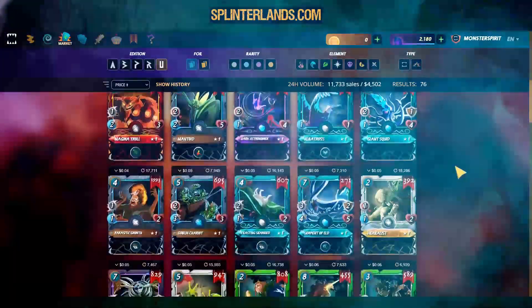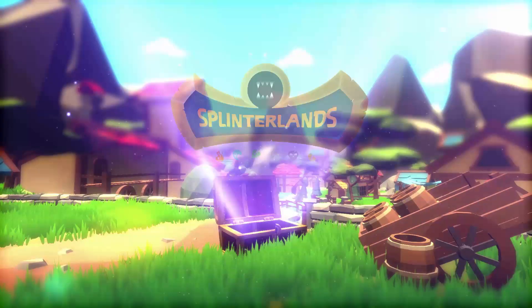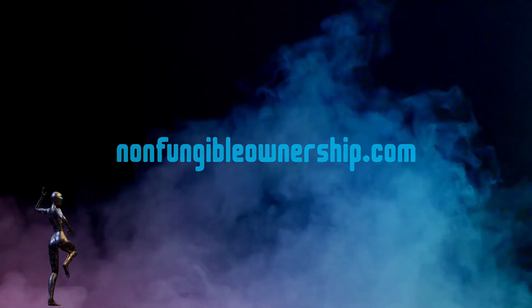Sponsored by Splinterlands, the popular NFT trading card game. Check it out, sign up and play to earn using our link below. Like the video and visit nonfungibleownership.com for future news on NFT projects you can profit from.